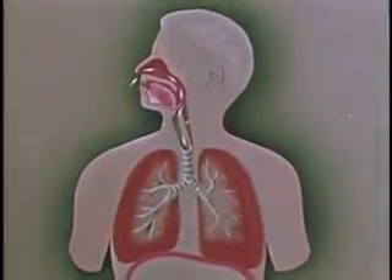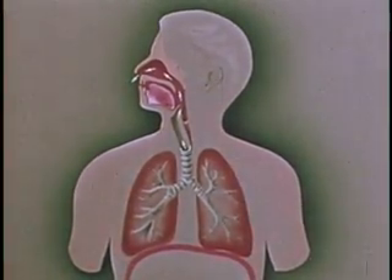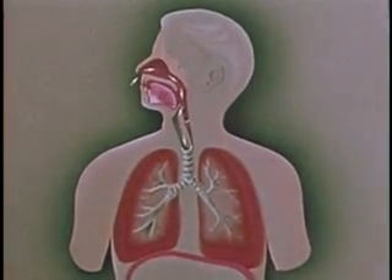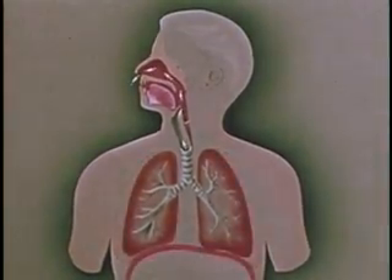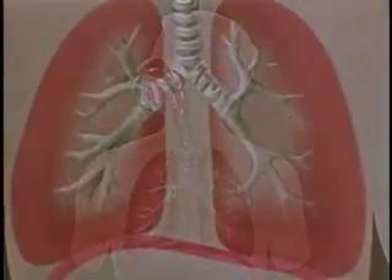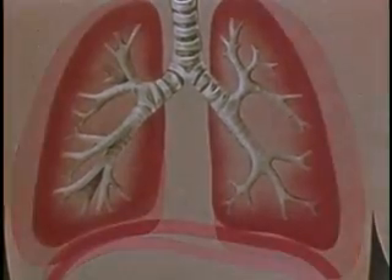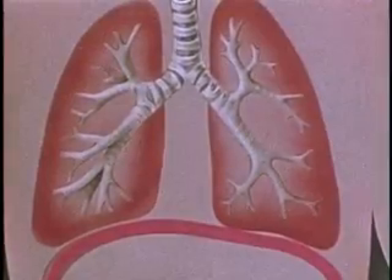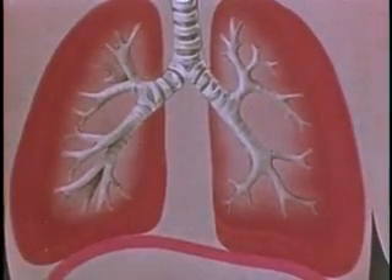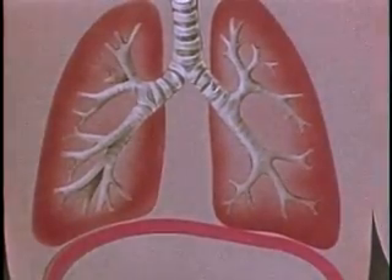During inhalation, muscles in the chest expand the ribcage and the diaphragm flattens, increasing the capacity of the chest and creating a slight vacuum. Air then rushes into the lungs to fill this vacuum. Upon exhalation, the muscles relax, the chest shrinks, and the diaphragm bows, putting pressure on the air-filled lungs that forces air up and through the air passage. This breathing cycle takes place 12 to 15 times per minute in an adult at rest. Children breathe slightly faster.